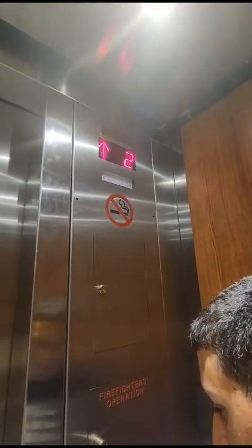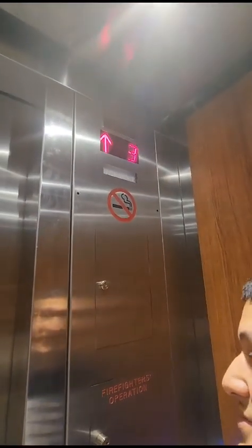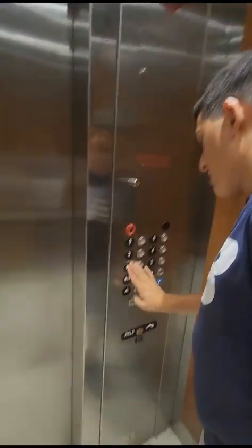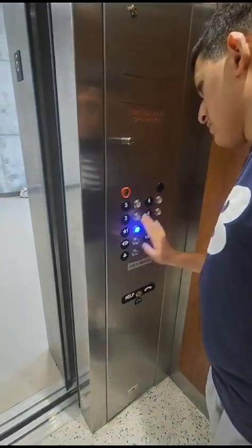Beep. Beep. Beep. Beep. Beep. This one? Not this one. Hold on a second. This is the sixth floor, Xavier. Wow. I'm just trying to see if the machine works here, but no, it's not.